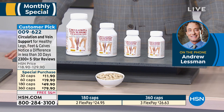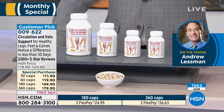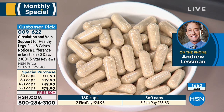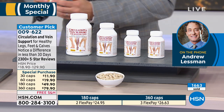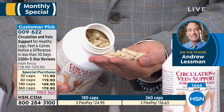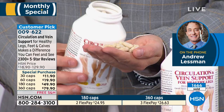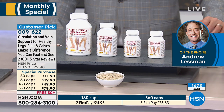Being on your feet a lot is a perfect segue to the monthly special. Andrew says he wouldn't be able to do all the things he does without Circulation and Vein Support for Healthy Legs. We all assume changes like enlarged veins in our legs are inevitable — just the way our mothers' or grandmothers' legs were. But the key ingredient in this product is actually recommended by doctors in Europe. It's a natural product dealing with a natural process — the aging process that we can't escape.